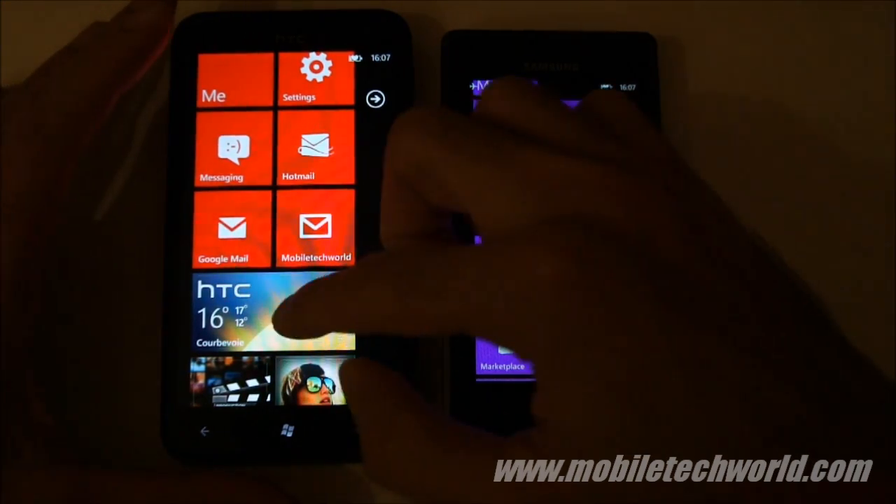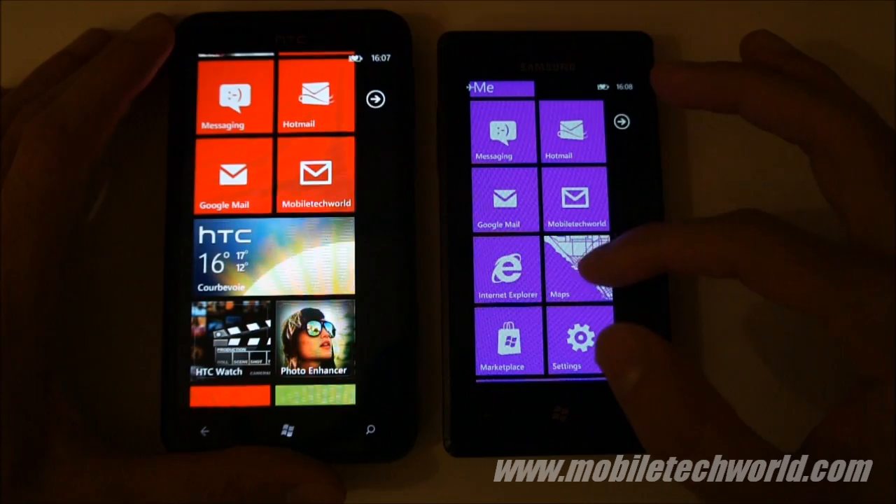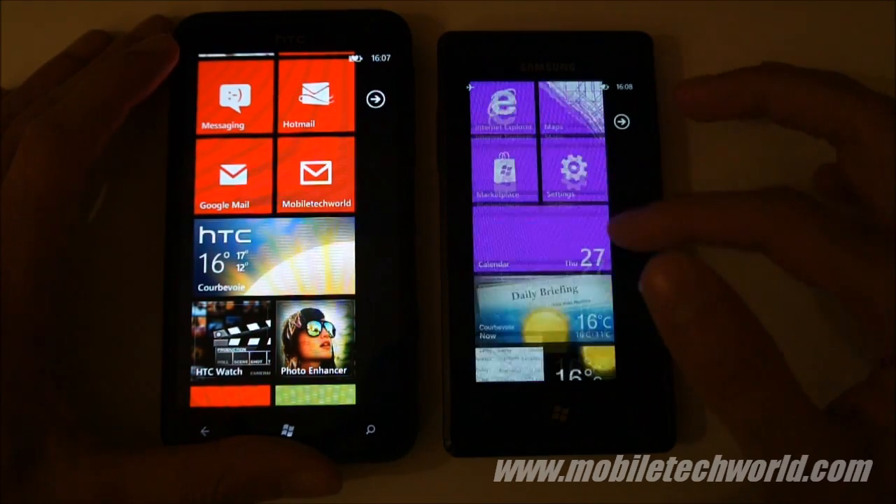Welcome back to Mobile Tech Road. Today I'm going to show you how the HTC Titan performs compared to a first-generation Windows Phone 7 handset. Here we have the Samsung Omnia 7.